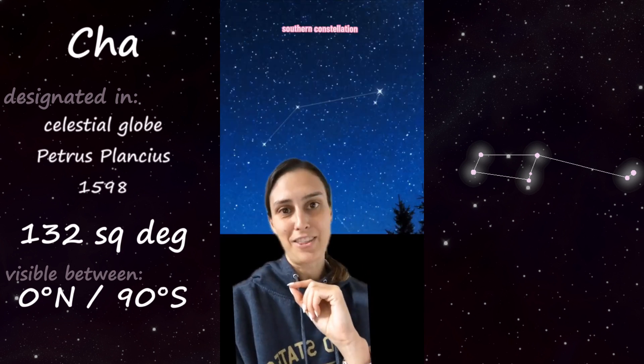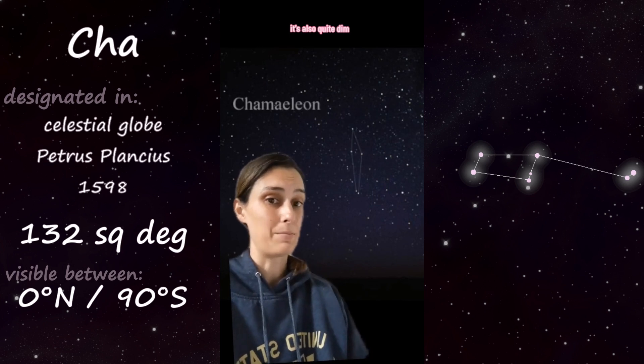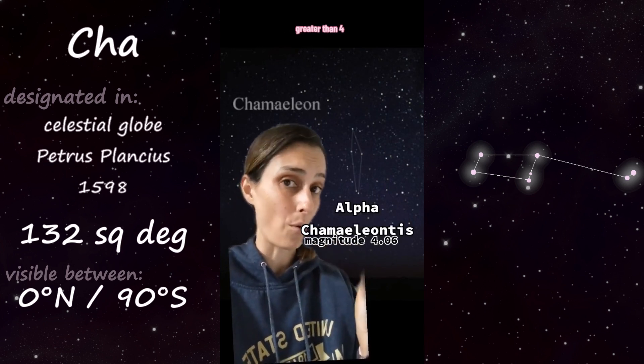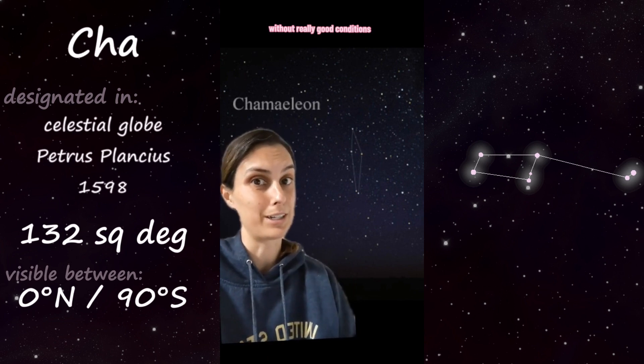This is a tiny southern constellation — the 10th smallest — and it cannot be seen from the northern hemisphere at all. It's also quite dim; its brightest star, Alpha Chamaeleontis, has a magnitude greater than 4. Remember: with magnitudes, greater means less bright. There are only about six stars in Chameleon even visible to the eye without really good conditions.